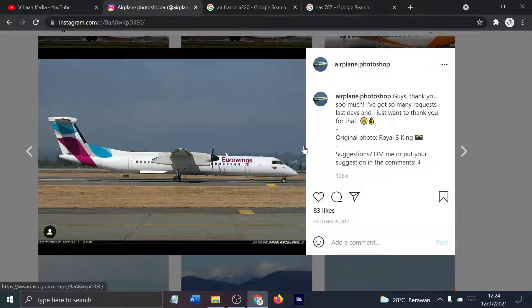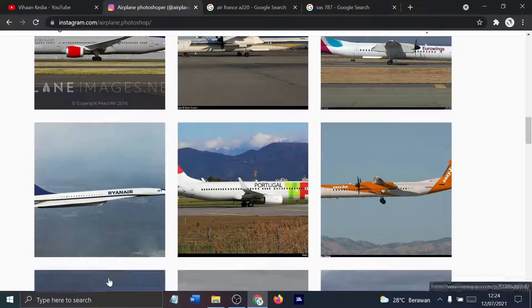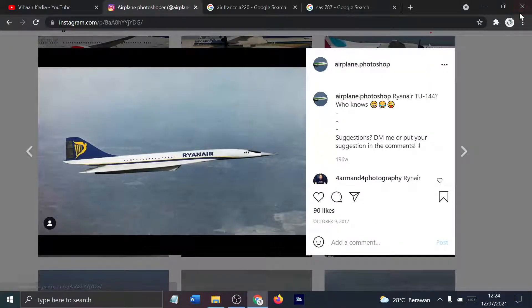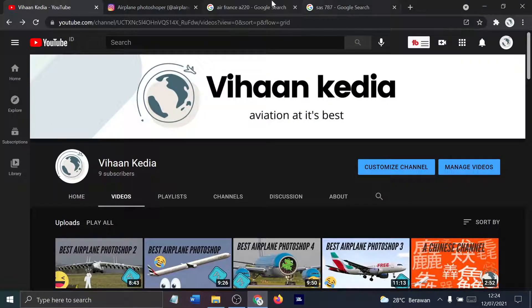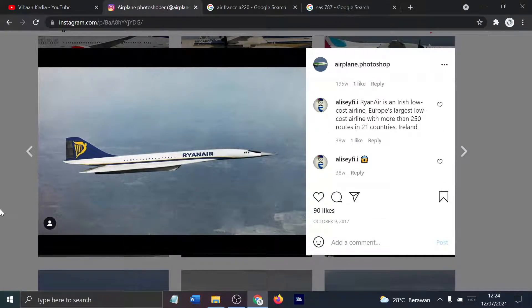Eurowings has Q400s. We are already 6 minutes and 29 seconds in. Reiner Concord — oh wait, that's the TU-124. I think we did this already. If this entire video turns out to be a repeat, it would be bad. If this video goes up and I find out we already did it, that would be sad.